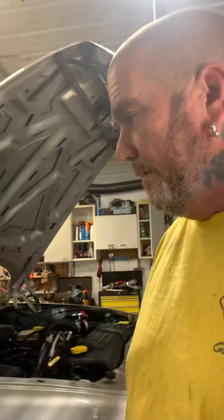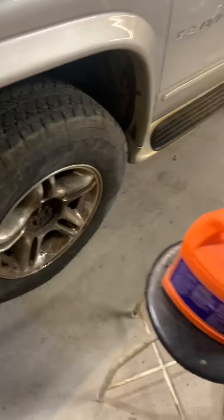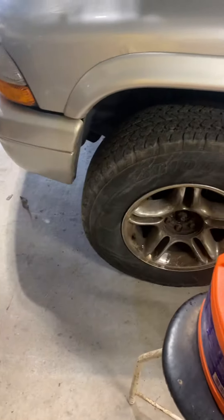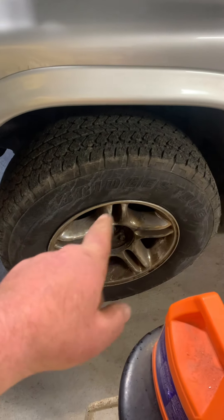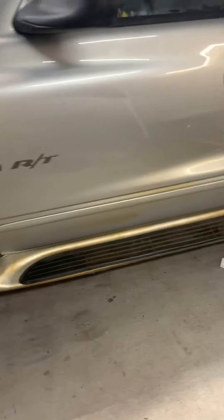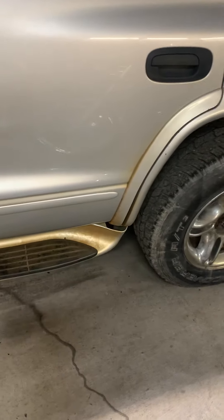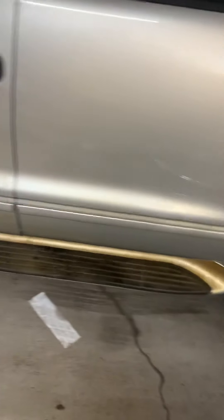It's gonna need some work but it runs good. I have to put clicks and CVs in the front. This old girl's all-wheel drive. And as you can see, they didn't take care of the rims — I think I could bring them back, but if anything we'll hit them with some paint.